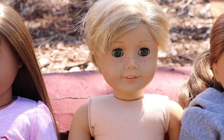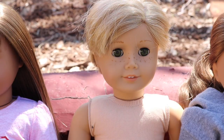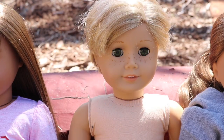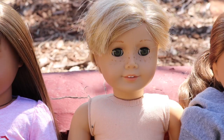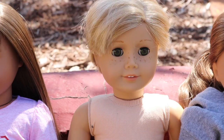This next doll doesn't have a shirt on because he is a custom boy doll and I don't have a shirt for him yet. He is a Kit doll with cut hair, and his name is Blake — he has green eyes and I think he's super cute. I got the original Kit doll in the summer of 2014, though I'm not sure exactly when I transformed him into Blake.